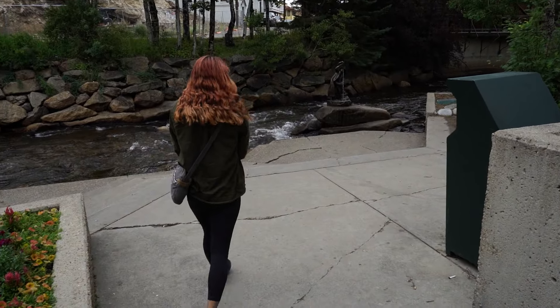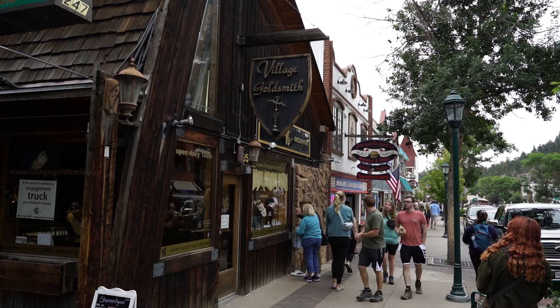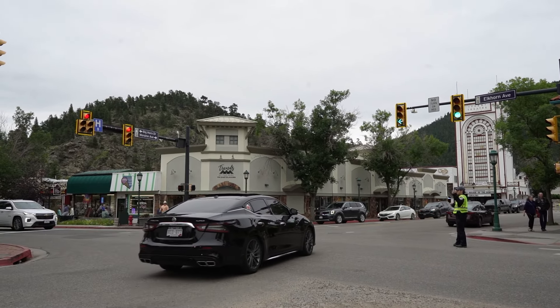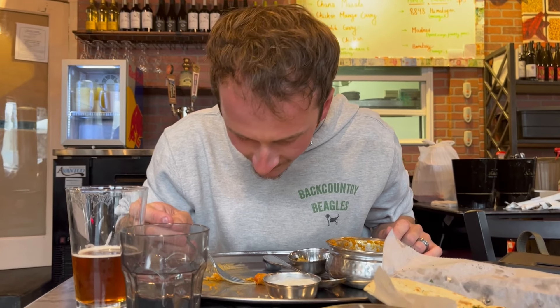Our trip happened to coincide with the Estes Park Wine Festival, so downtown was much busier than we expected. We miraculously found a paid parking spot big enough for the van and made our way downtown to get Indian food for dinner. This was Ron's first time trying authentic Indian food, and I was so thrilled when he said he enjoyed it, because it is one of my absolute favorites.